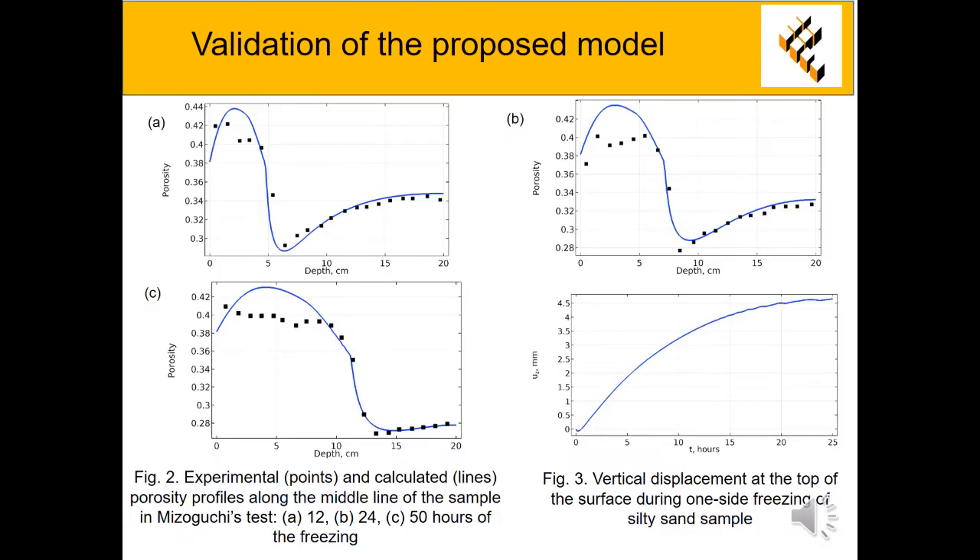The model was validated by two laboratory tests. The first one is Mizuguchi's test, in which evolution of equivalent water content in sandy loam samples was measured during freezing in a closed system. The second test is one-sided freezing of silty sand samples in an open system to measure frost heave displacement.